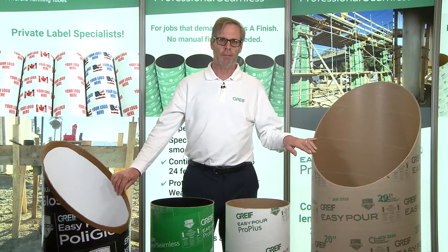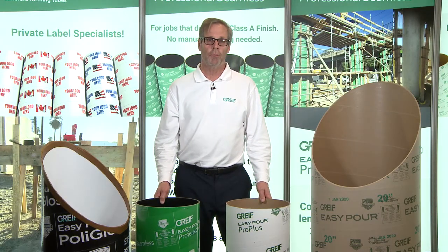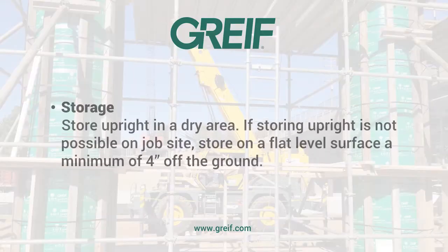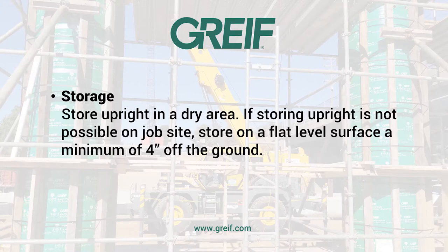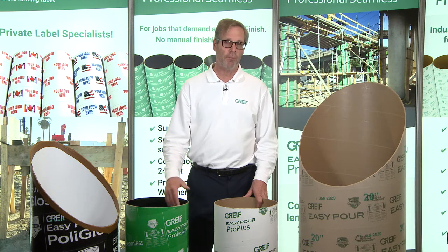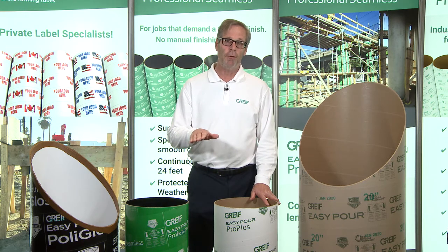All of our construction products contain WeatherShield technology, which provides added moisture protection. What we want to make clear is that it does not mean our products are waterproof. When storing our products in your warehouse, we recommend they be stored upright and maintained in a dry area. But we understand that's not always available on a job site. So in situations where an upright storage position is not available, we recommend they be stored on a flat level surface, a minimum of four inches off the ground — typically contractors use 4x4s to keep the tube off the ground and protect it from the elements.